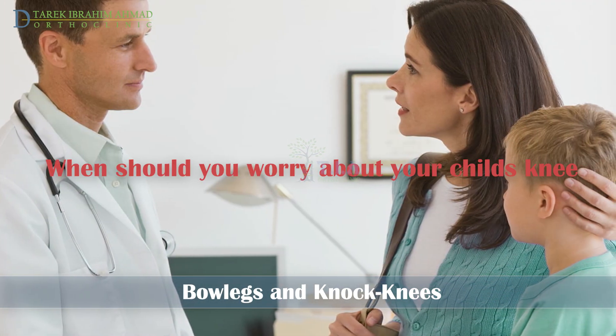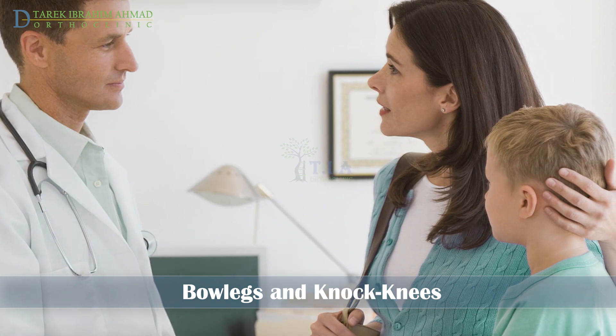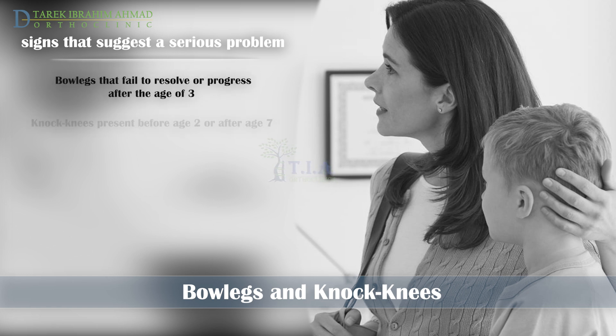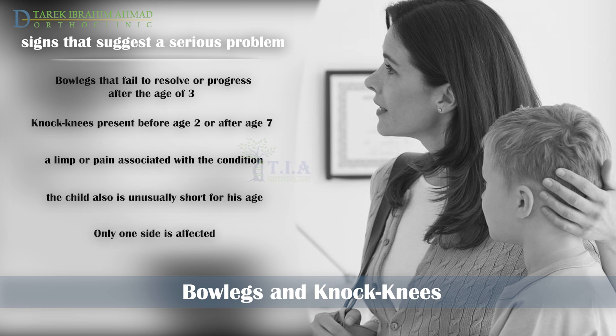When you should worry about your child's knees — when should an orthopedic surgeon be consulted? If your child has any of the following, he may have a serious condition that requires a doctor's consultation: bowlegs that fail to resolve or progress after the age of 3; knock knees that become apparent before age 2 or after age 7; your child has a limp or pain associated with the condition; your child is unusually short for their age; or the symptoms present on only one side.